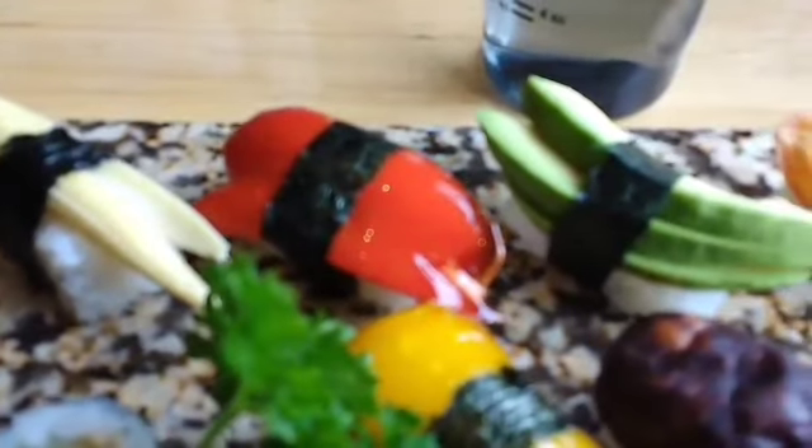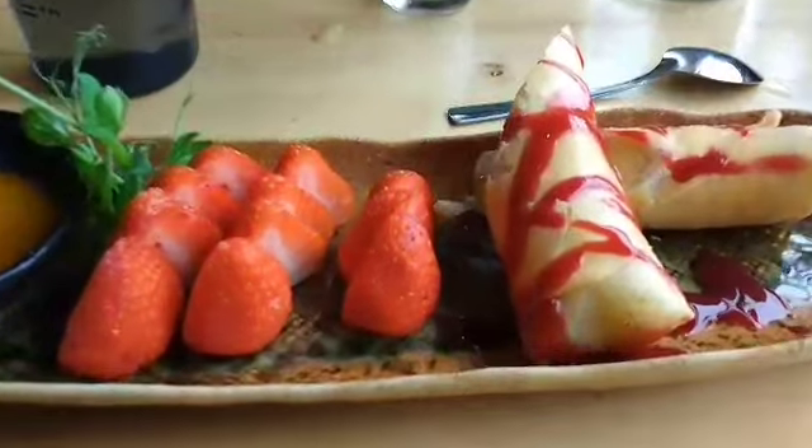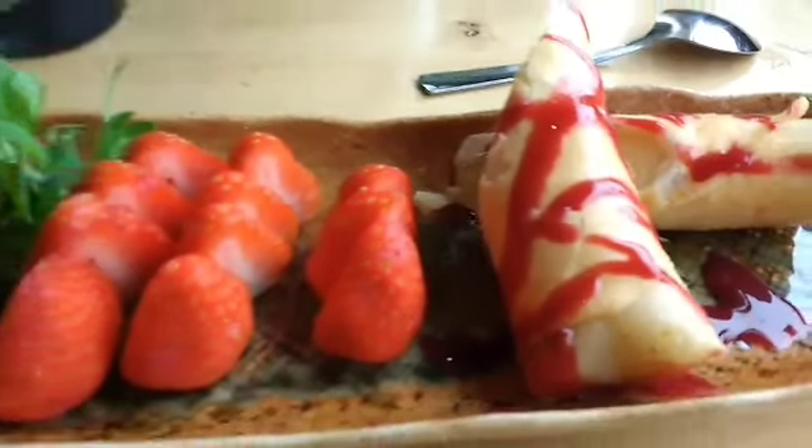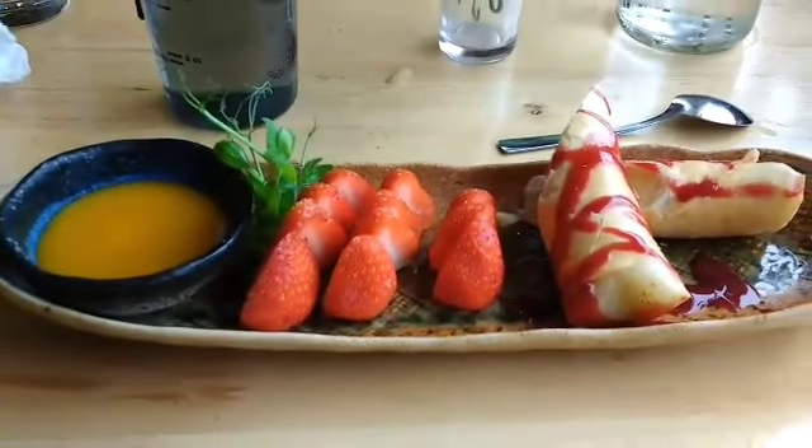The toppings are asparagus, sweet potato, avocado, mushroom, yellow pepper, cucumber, yellow pickle, sweet corn, and red pepper — amazing! And look at this banana spring roll, all vegan though not gluten free, with strawberries and mango dipping sauce. Amazing dessert!